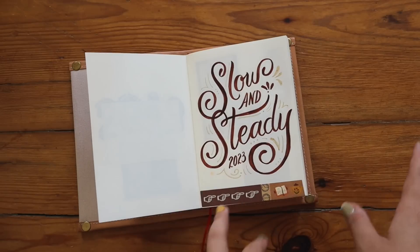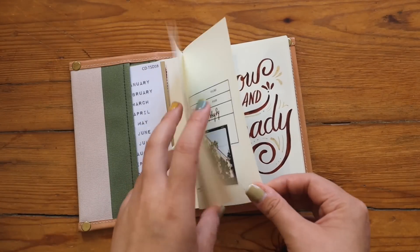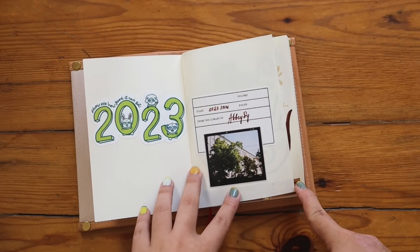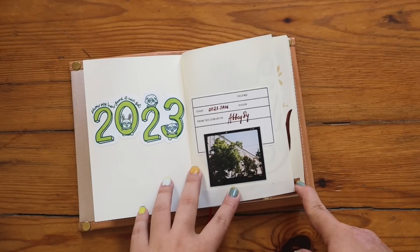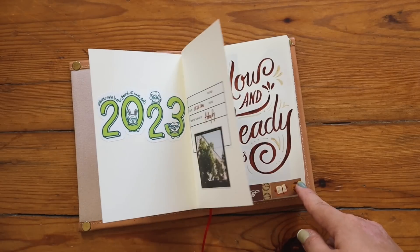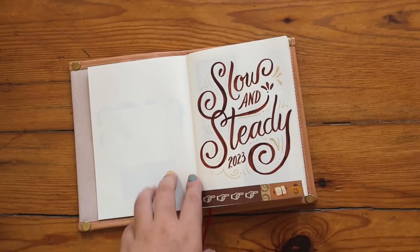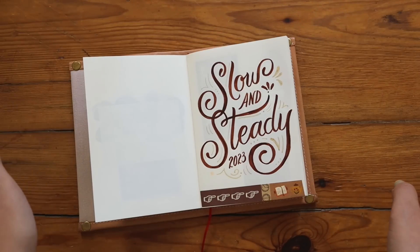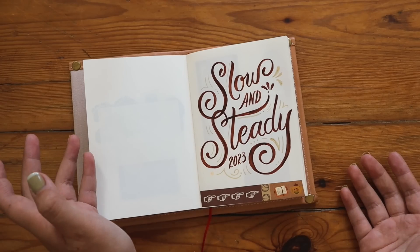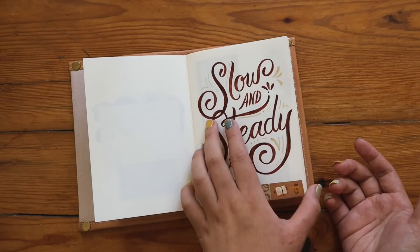I will not go through all the pages — some are a bit personal — but I will share some key pages. I finished this from January to July. At first I wanted to do two books for this year, but this is actually not my main journal; it's like a catch-all journal, so I figured I'd just fill it up as I go along. I thought this year my words would be slow and steady, but it turned out not to be.